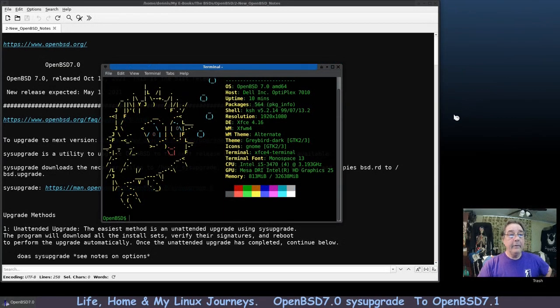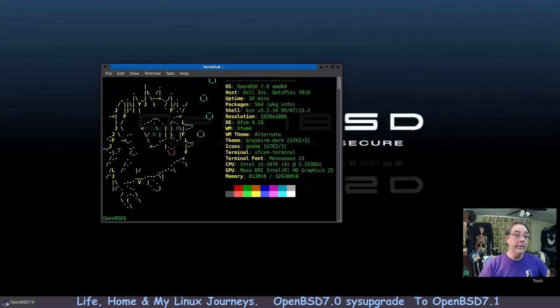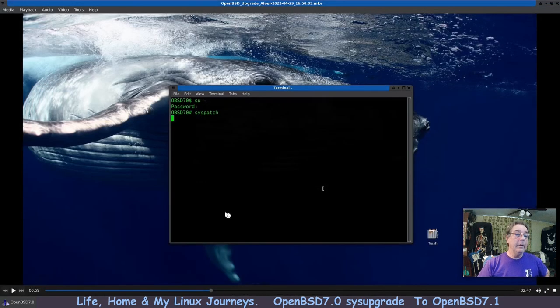Hello, I'm Dennis and I'm on OpenBSD 7.0. There is a new version — 7.1 — and I'm on real hardware. I have not upgraded yet, but I'm about to show you why I waited to run this.